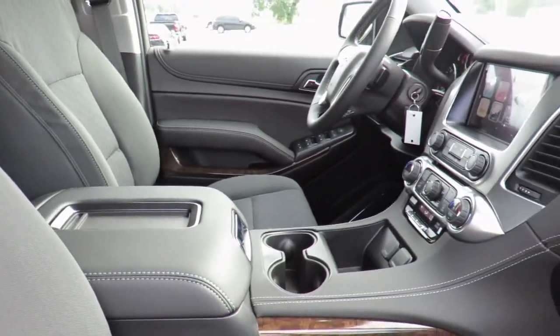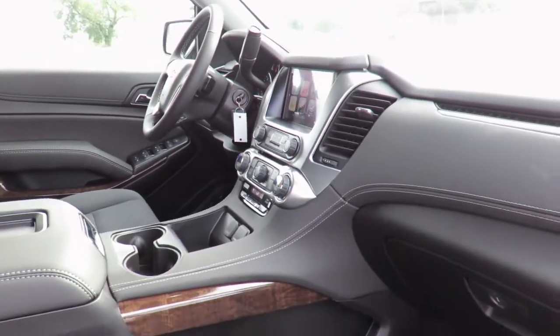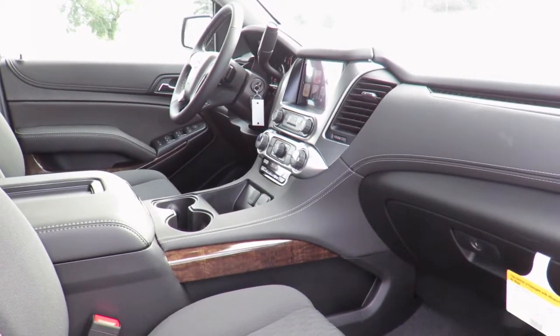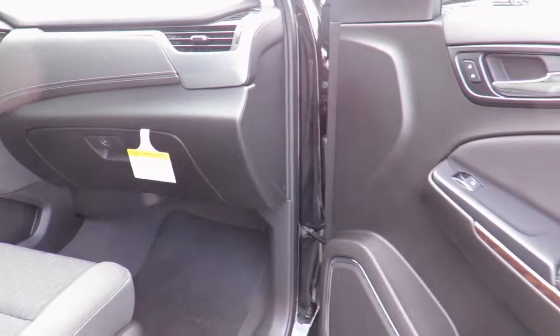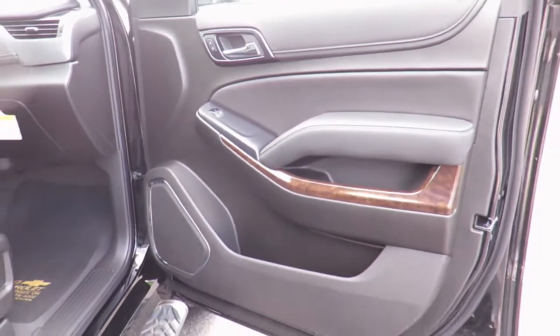Each Quick Loop service comes with a full vehicle interior vacuum, floor mat shampoo and a free car wash. We also have service loaner vehicles available to you if needed, or feel comfortable in our customer lounge with free refreshments.